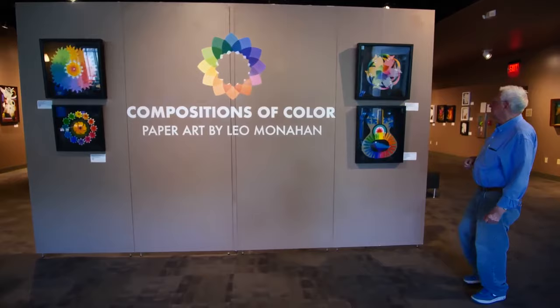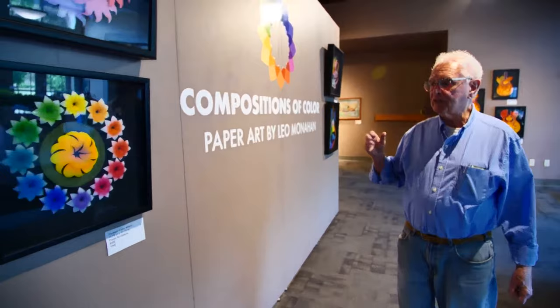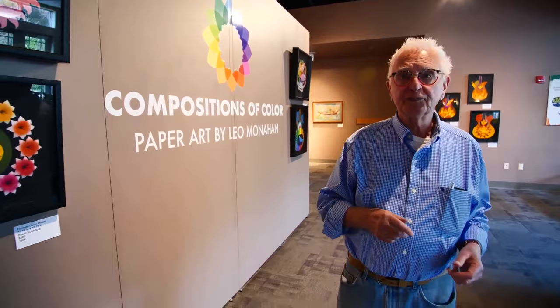Good old Eric Clapton. Good old rhinos. Compositions in color — I taught color for so many years. I even taught color at Disney, certainly at the Disney Art School. So flowers, suns, rhinos — you name it. You can make a color wheel out of everything, and I did, and I still do occasionally.